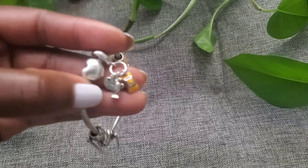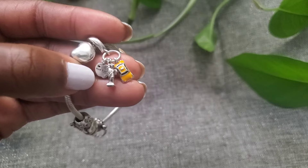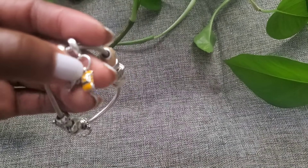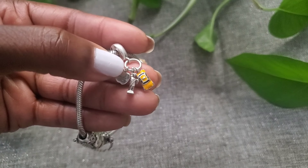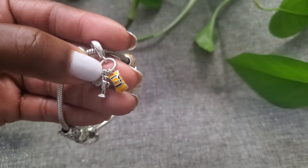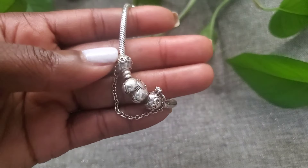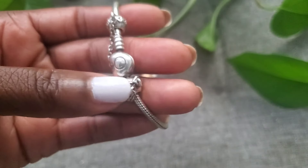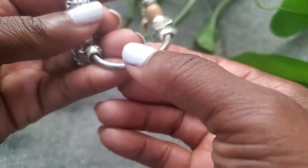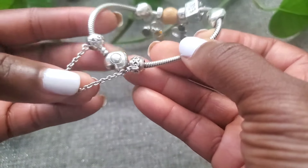This charm represents New York City, where we live. As you can see, it has the Statue of Liberty, the apple representing the Big Apple, and the famous yellow cabs — which are becoming a thing of the past now that we have Ubers and ride shares. You also have extra stoppers to prevent losing the charms if you add more charms after the stopper.